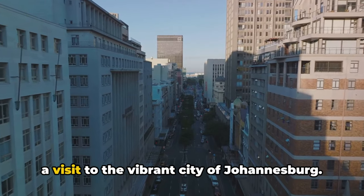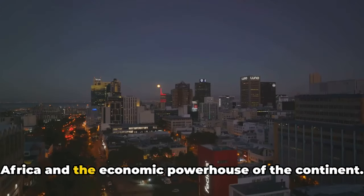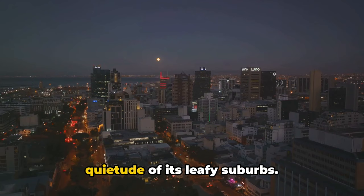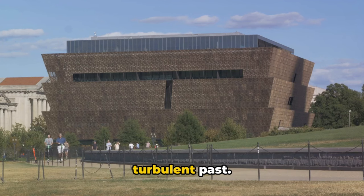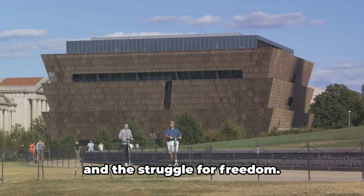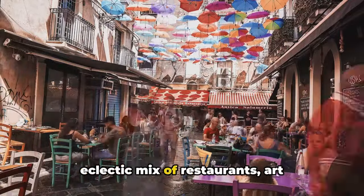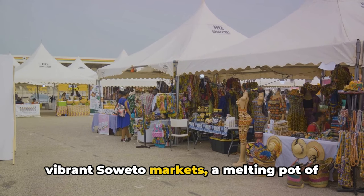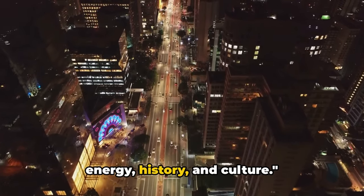Our journey wouldn't be complete without a visit to the vibrant city of Johannesburg. Often referred to as the City of Gold, Johannesburg is the largest city in South Africa and the economic powerhouse of the continent. It is a city that never sleeps, where the hustle and bustle of urban life meets the quietude of its leafy suburbs. A must-visit is the Apartheid Museum, a poignant reminder of South Africa's turbulent past. We then moved to the Maboneng Precinct, a beacon of urban renewal known for its eclectic mix of restaurants, art galleries, and retail outlets. And no trip to Johannesburg would be complete without exploring the vibrant Soweto markets, a melting pot of cultures, cuisines, and entrepreneurial spirit. Johannesburg is a city that pulses with energy, history, and culture.